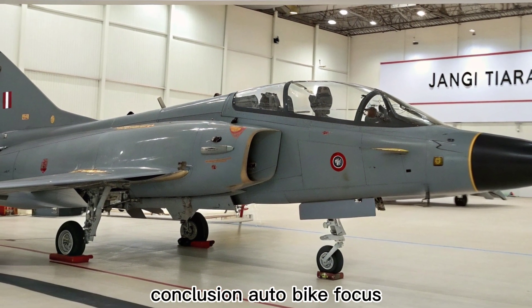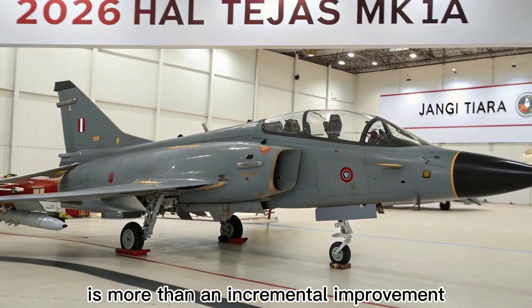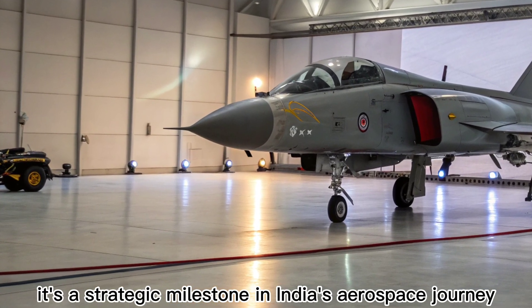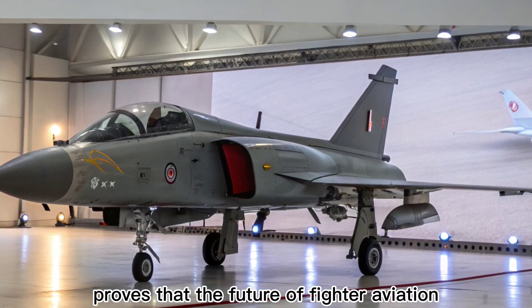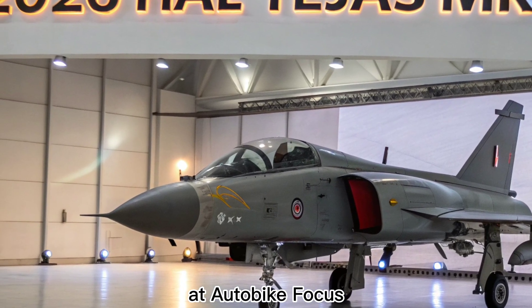The 2026 HAL Tejas MK1A is more than an incremental improvement — it's a strategic milestone in India's aerospace journey. By combining indigenous innovation with global standard technology, the MK1A proves that the future of fighter aviation doesn't have to be foreign-built. At Autobike Focus, we'll keep tracking the rise of machines that are changing the defense landscape.